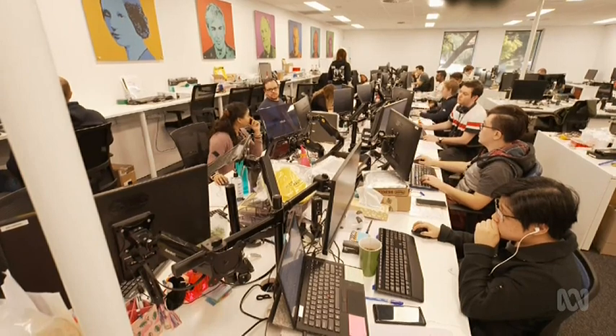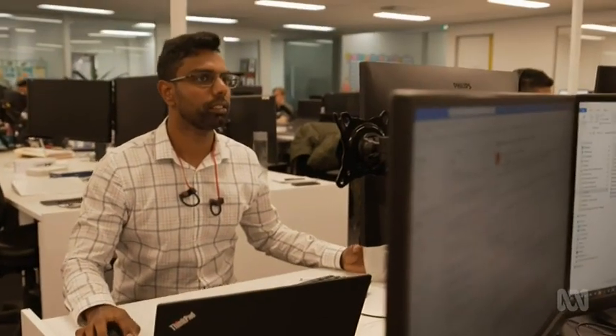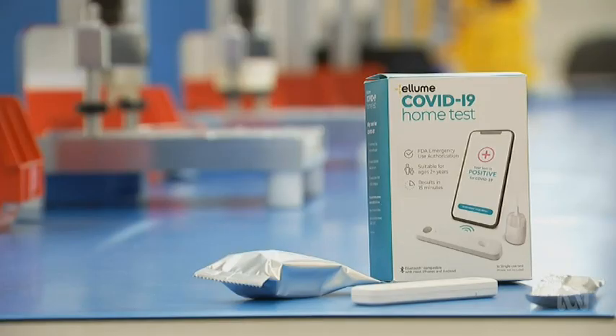Data from the kits will be sent to relevant American health authorities to help them keep track of case numbers. They'll retail at pharmacies in the US for $30.